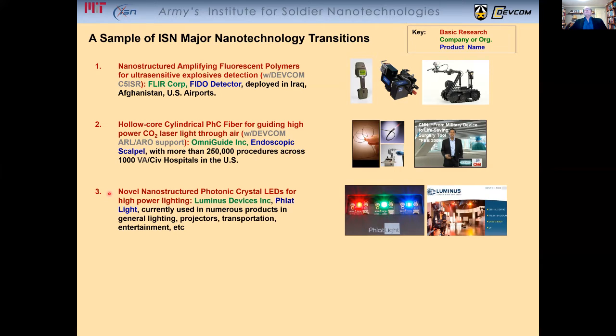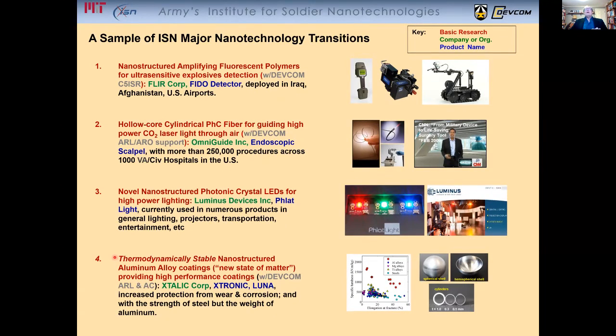The development of nanostructured photonic crystal light-emitting diodes for high-power lighting, currently used in numerous products in general lighting, projectors, transportation, and entertainment. The discovery of thermodynamically stable nanostructured aluminum alloy coatings — arguably a new state of matter — which provides high-performance coatings for increased protection from wear and corrosion, with the strength of steel but the weight of aluminum.